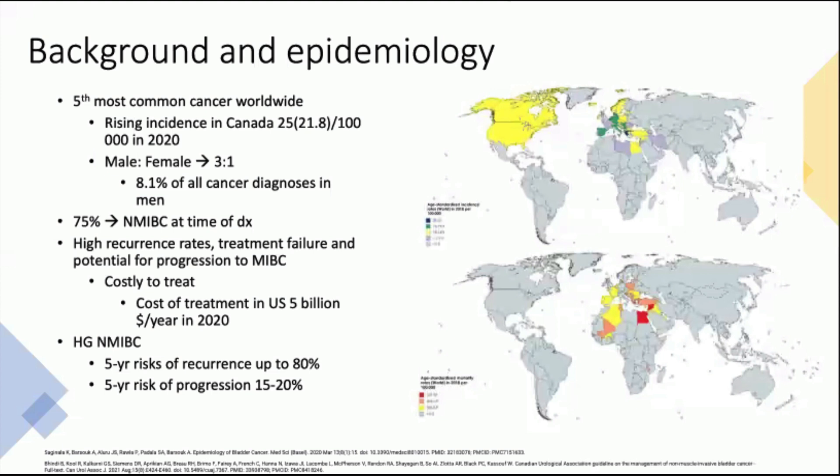Bladder cancer is a particularly challenging disease because it's known to have high rates of recurrence, treatment failure, and progression to muscle invasive disease. It's also a costly disease to manage, estimated at around $5 billion per year in the US in 2020. This is not only related to the treatment itself, but also to the extensive surveillance required, including frequent office visits, cystoscopies, and repeat TURs. When looking specifically at high-grade non-muscle invasive bladder cancer, the five-year risk of recurrence can be upwards of 80% and the risk of progression is estimated to be around 15 to 20%.